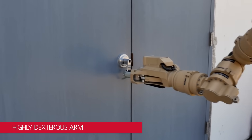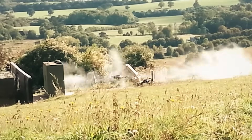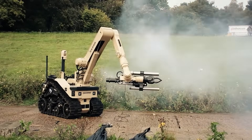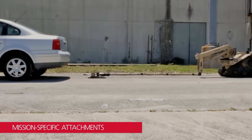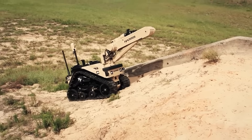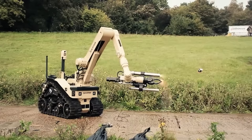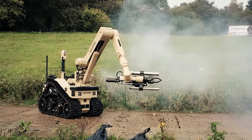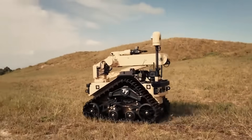The T7 can gently disrupt triggers with its manipulator arm, act as a shield against blasts, and remotely trigger detonations if necessary. Its post-blast capabilities include assessing damage and identifying remnants. Offering improved situational awareness, reduced risk to personnel, and increased efficiency in hazardous environments, the T7 is a transformative tool enhancing EOD operations by protecting lives and effectively handling threats.